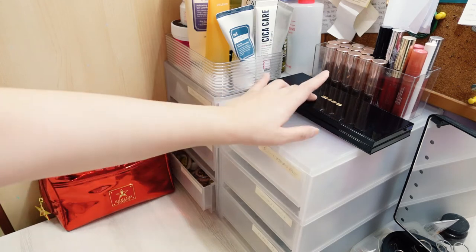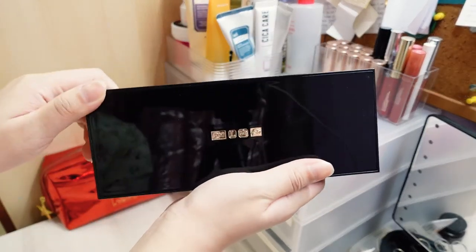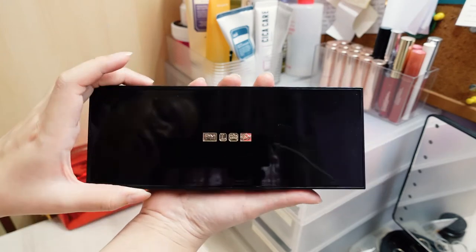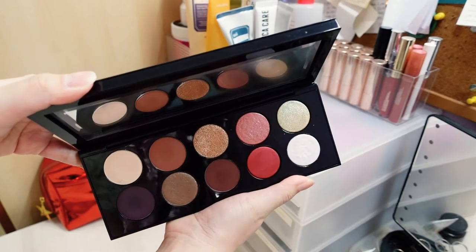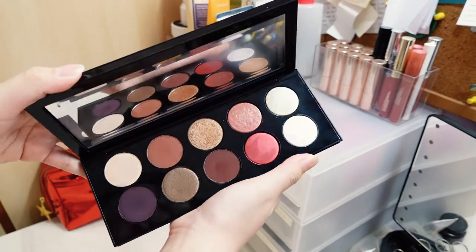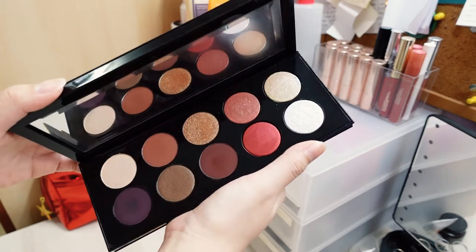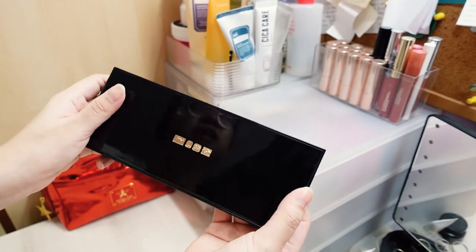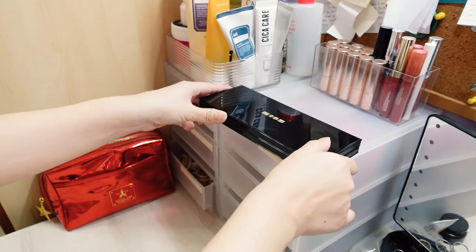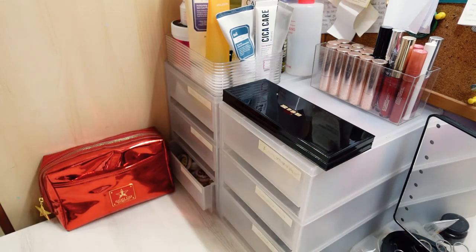You can see the Pat McGrath palette over here — it's really big. I did a video on this; I can put a card up above if you're interested. I put this palette out here because I don't really want to put it in my eyeshadow collection — it's so expensive, it should be showed out and proud, I guess.